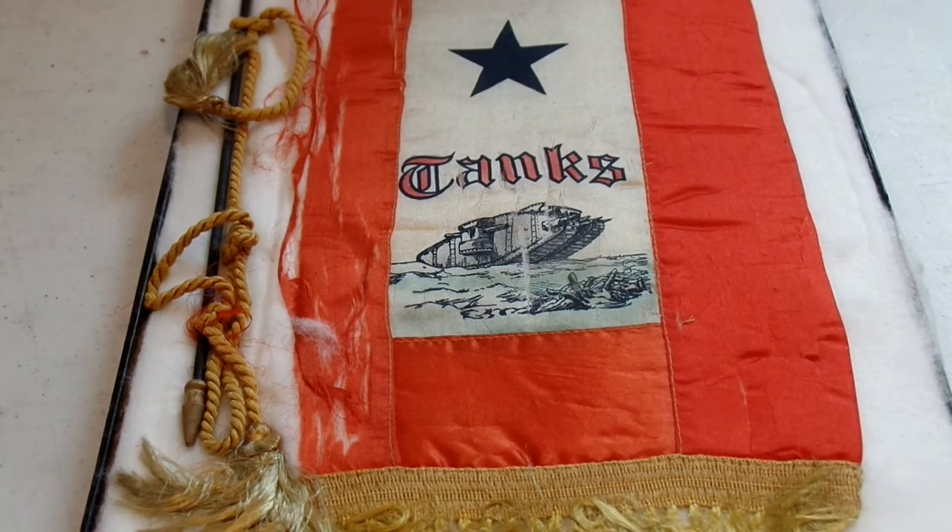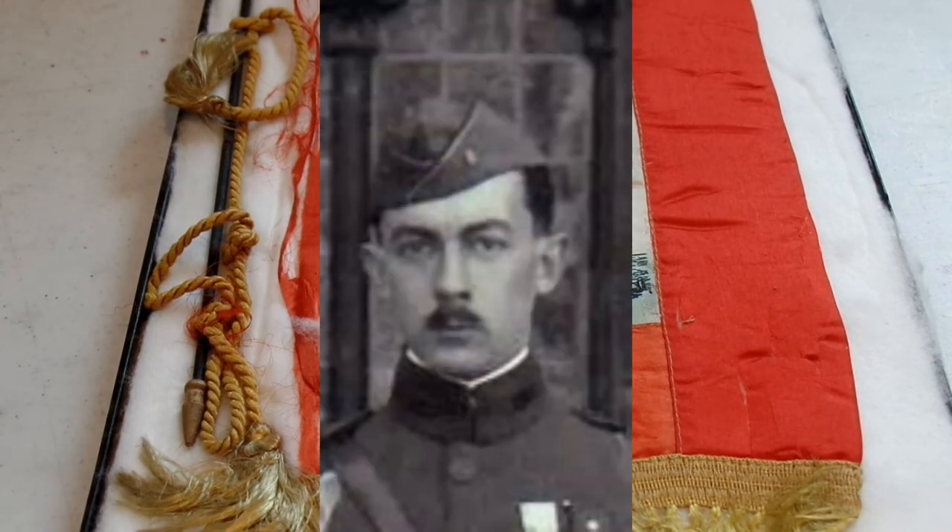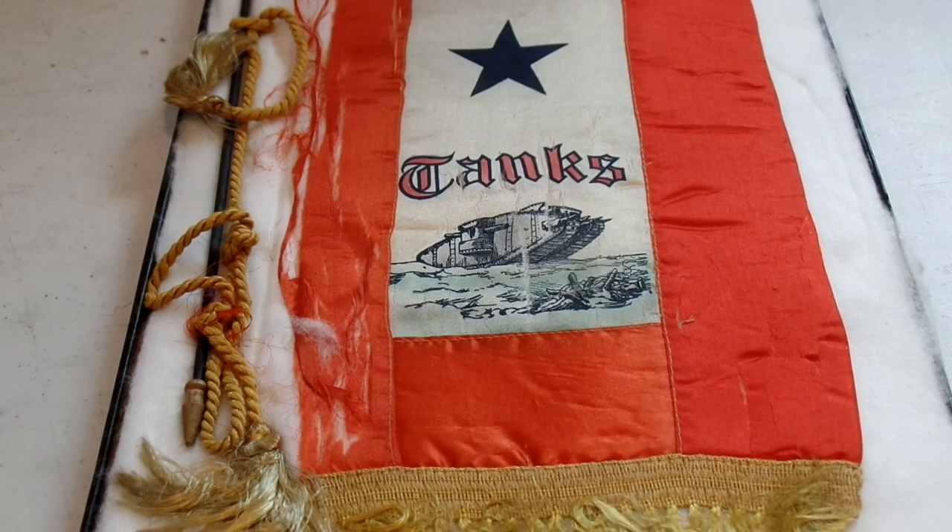During World War One, two men in the US Tank Corps were awarded the Medal of Honor: Donald M. Call and Harold W. Roberts. Donald M. Call received the Medal of Honor for rescuing an officer from his tank after it took a direct hit that knocked off half the turret. He bailed out into a shell hole, determined his officer was probably still alive, went back to the tank, pulled his officer out, and then carried him over a mile through enemy artillery, machine gun, and sniper fire back to friendly lines. He ended up living into the 1980s.